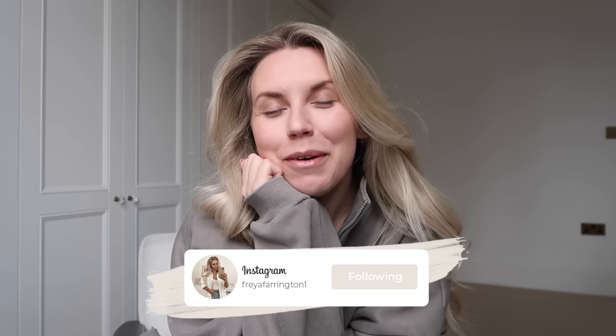I wanted to pop out to B&M today, do a bit of a stock up on some essentials, some cleaning bits, and I thought I would pick up the camera and take you guys with me to see if they've got any new homeware bits. I feel like it's been a while since I've been there. So that is on today's agenda.